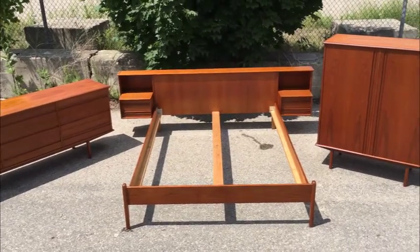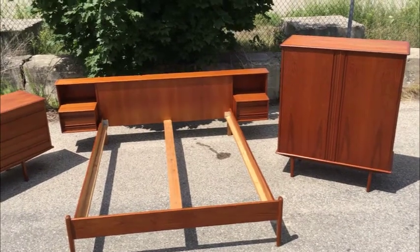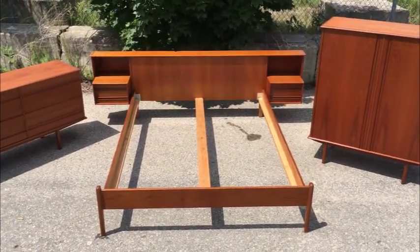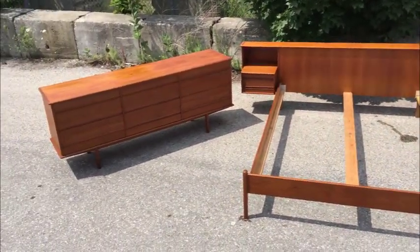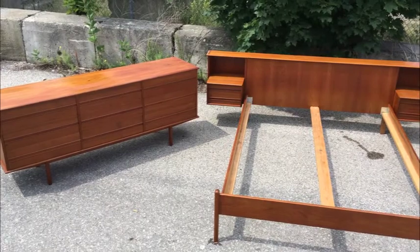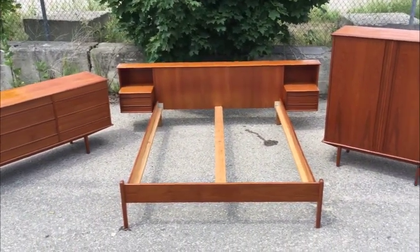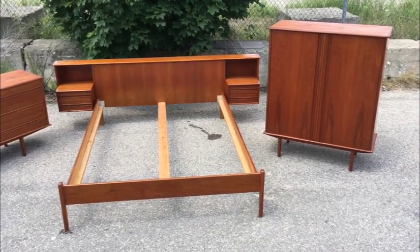Well, folks, my fantastic mid-century modern teak queen bedroom set. Let's go through it. Fantastic wardrobe, bed frame with integrated floating side tables, and of course the long dresser. There's a mirror for that as well, which I'll picture in the ad. Just a brilliant set. We're going to take a moment to examine each piece in detail, as they are available individually, and then ultimately we'll wrap this up.